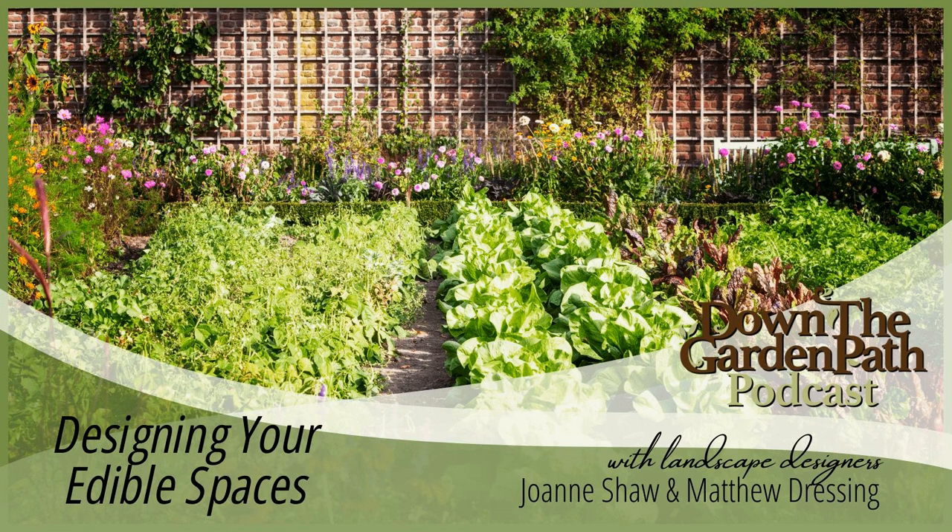Welcome to Down the Garden Path, where we discuss down-to-earth tips and advice while doing our best to help you seasonally manage your garden and landscape. I'm Joanne Shaw, owner of Down-to-Earth Landscape Design, and with me is my co-host Matthew Dressing.